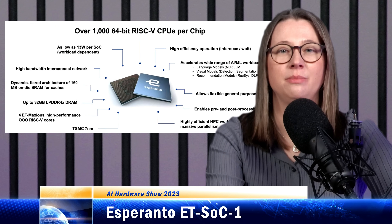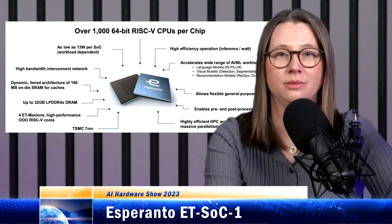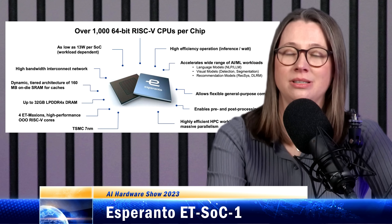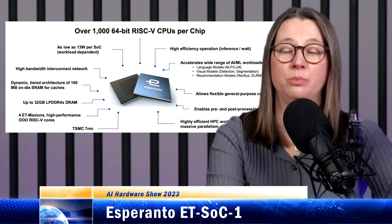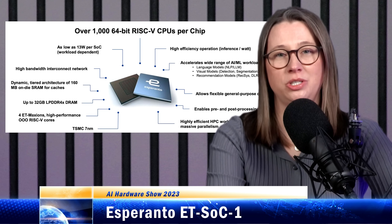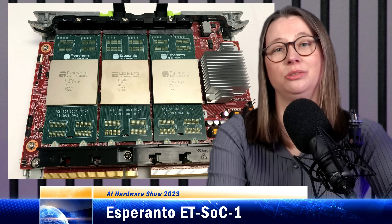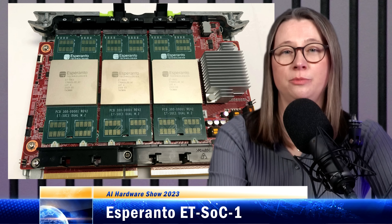All 1000 cores run in the same low voltage domain at 0.4 volts — below the voltage normally needed for SRAM to work properly — so they've added more transistors to the SRAM to ensure robust performance. They also trimmed switching capacitance by using lean RISC-V cores with a minimal instruction set to reduce transistor count. Overall, each chip is capable of between 100 and 200 TOPS, depending on clock speed.